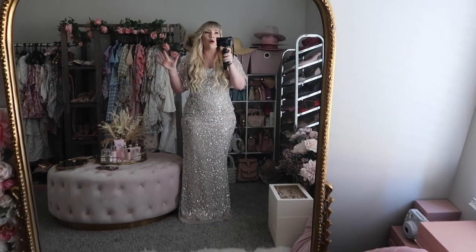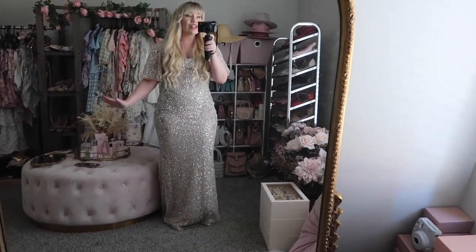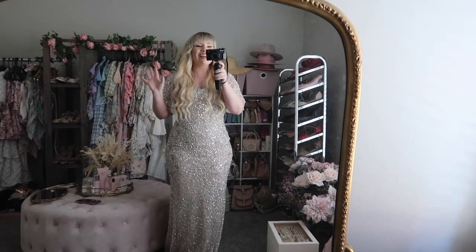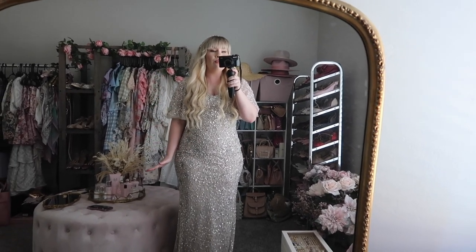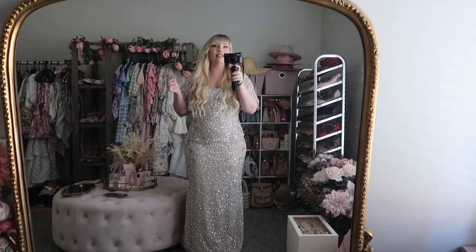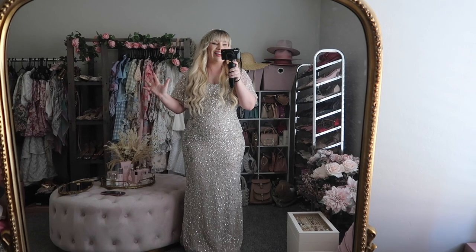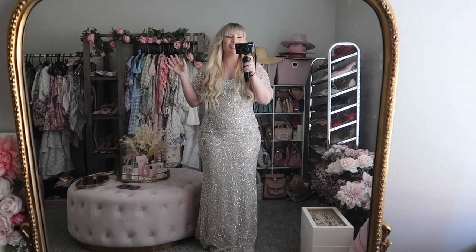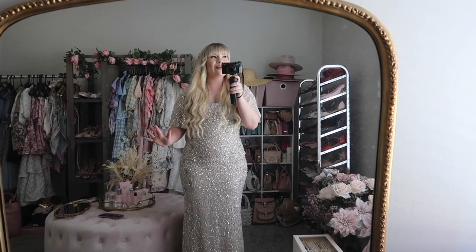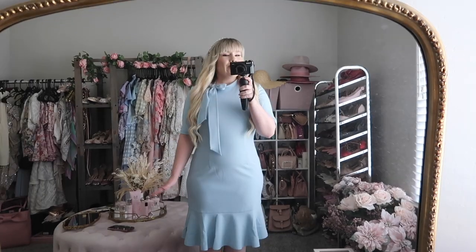The quality on all of these dresses is immaculate — they are so well made and worth every penny. I even showed my mom and she said, "Oh my gosh, those are the most gorgeous dresses I have ever seen." Highly recommend.